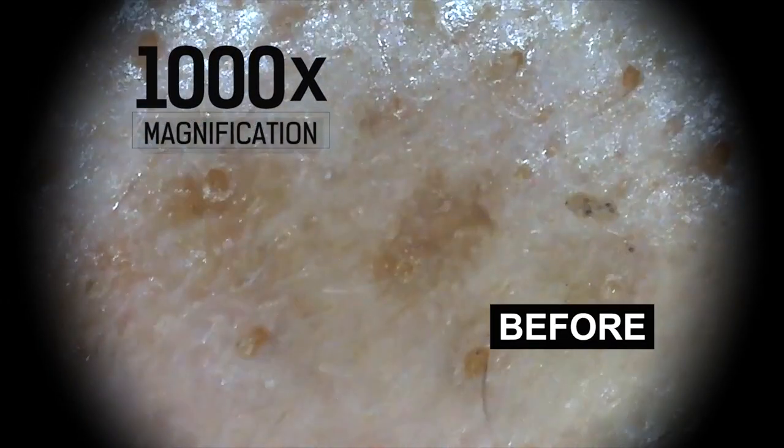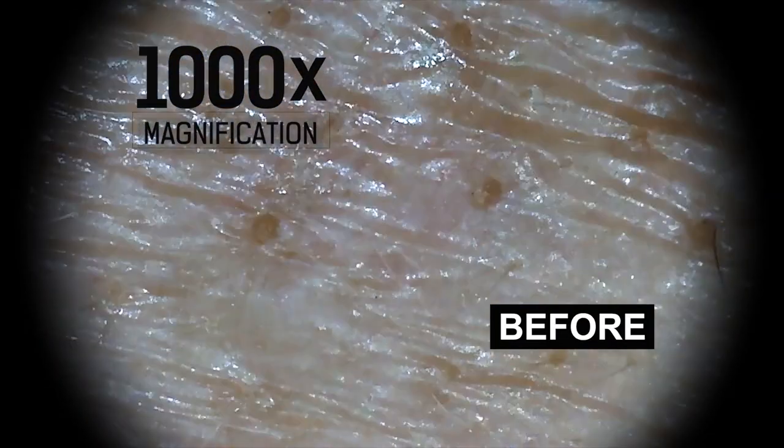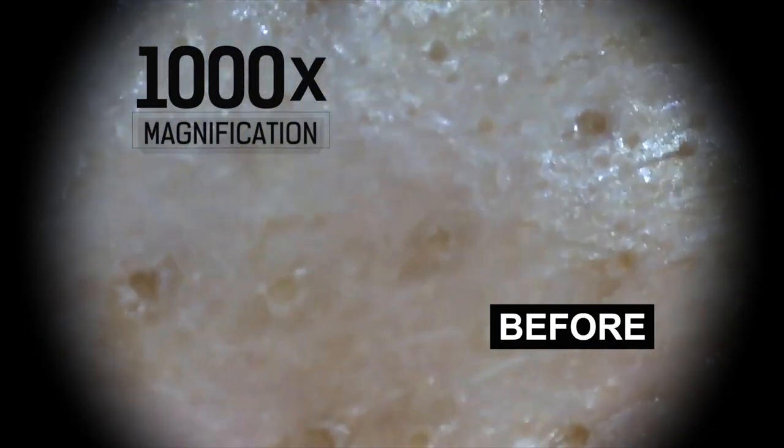Think your face is clean? I think my skin is pretty clean. Look closer under this 1,000-time skin magnifying microscope. This is so nasty. I have blackheads. There's so many.